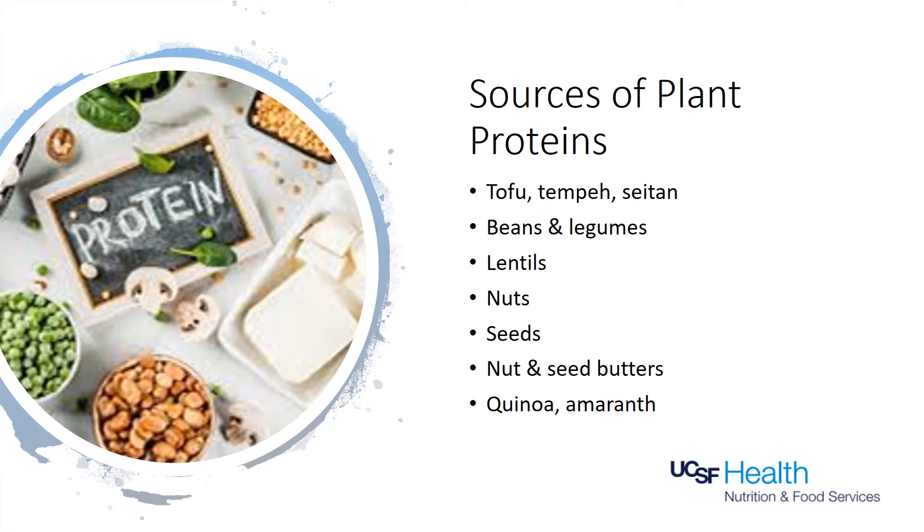Animal proteins include flesh from any animal that walks, flies, or swims, and includes meat, poultry, eggs, fish, seafood, and dairy products.